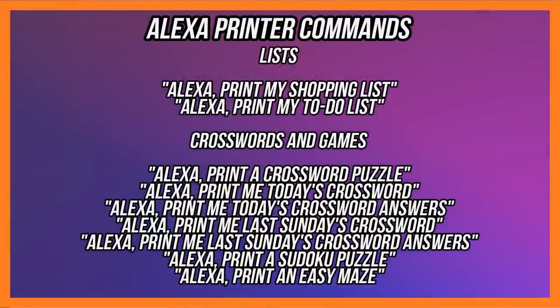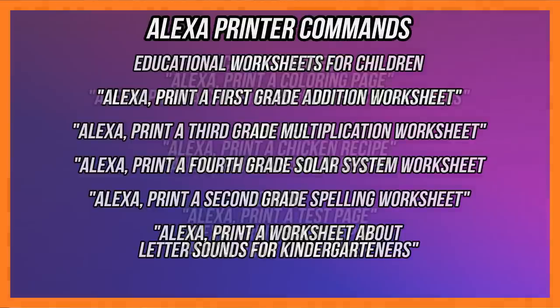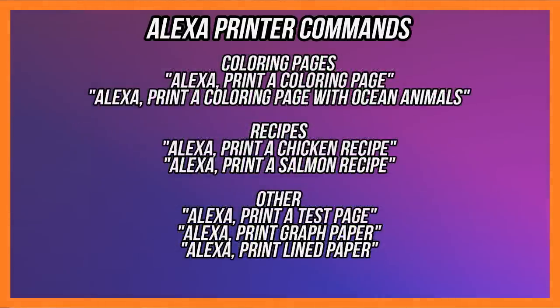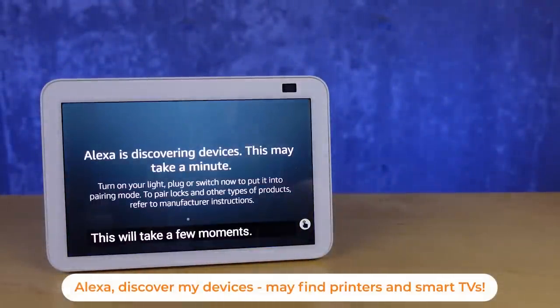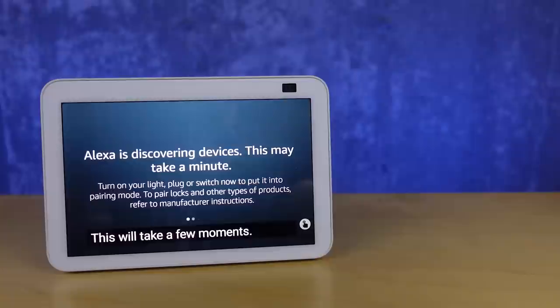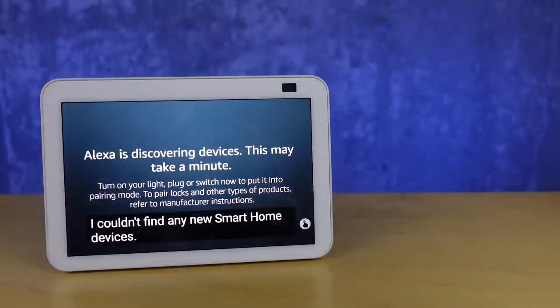Kids always need printers for school and I haven't had one for a little while, so I got to look at a new one. One new feature that will kind of impact my decision is the fact that you can connect many printers to Amazon's voice assistant. Printers in general and smart TVs are now available just by asking Alexa to discover your devices, so if you have one in your home, go ahead and try — you might find a printer or smart TV suddenly shows up and is controllable.